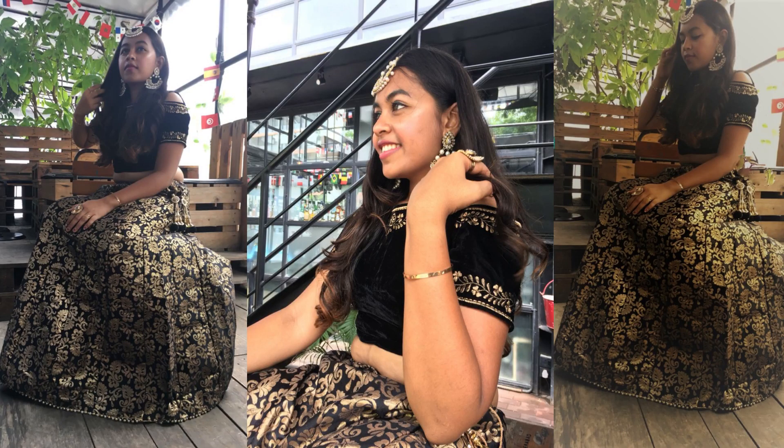Keeping the accessories the same for the reception outfit, we thought of westernizing it a little. We decided to go with a classy black velvet blouse with cold shoulders, which is very much in trend these days. For the lehenga, we decided to go with a golden black lehenga with broken work on it. And I have to tell you guys, it turned out to be stunning.